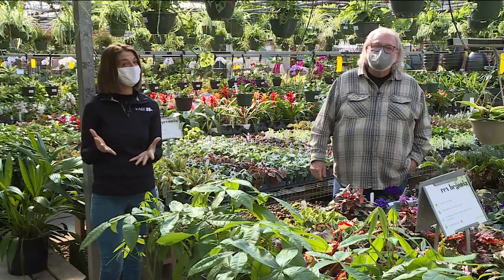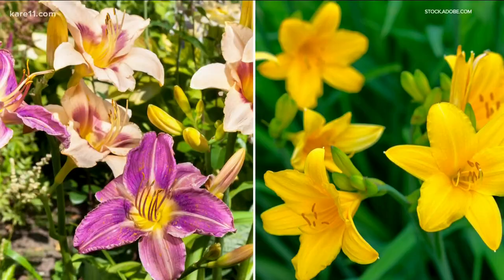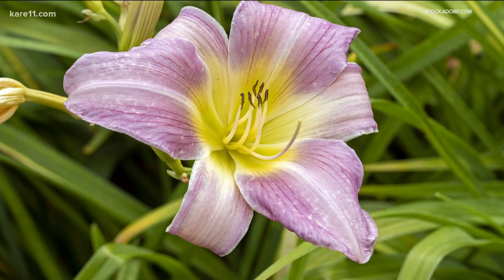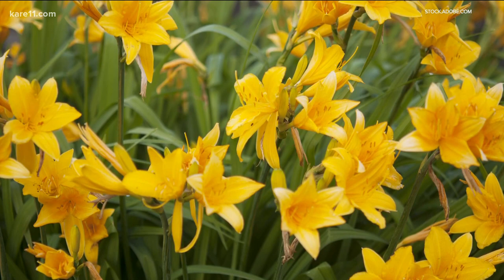Flowers that bloom only at night. Moon frolic daylily and Toltec sun daylily are two of the perennials here that bloom in the dark, even though their name suggests otherwise. Moon frolic is a pretty lavender, while Toltec sun is bright yellow and fragrant. Both want full sun.